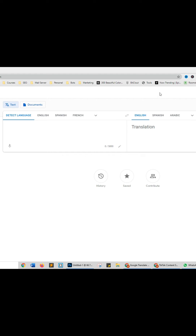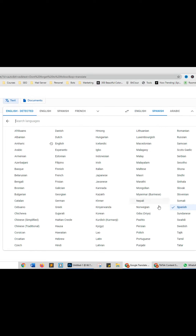Insanely useful websites, Part 49. This website will translate any language to your speaking language. Enter your text and in real time it will translate, and you can also select what language you would like to translate into.